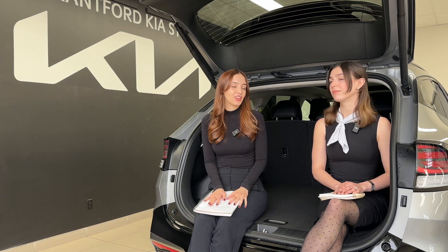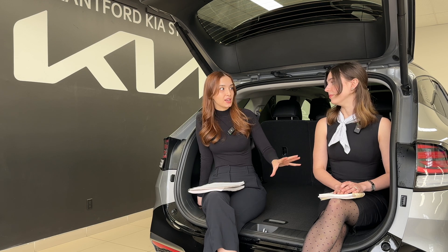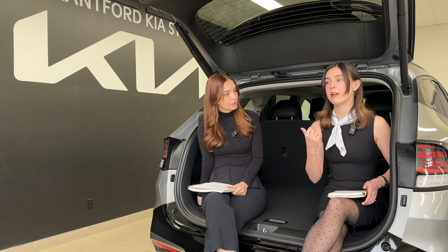One con: you really only find the PHEV worth it if you do plug it in. This vehicle has a larger battery and is heavier, so when that range is depleted, the hybrid system is working harder and it won't be as fuel efficient as a straight hybrid because of that extra weight. That's where you may actually benefit more from a regular hybrid.